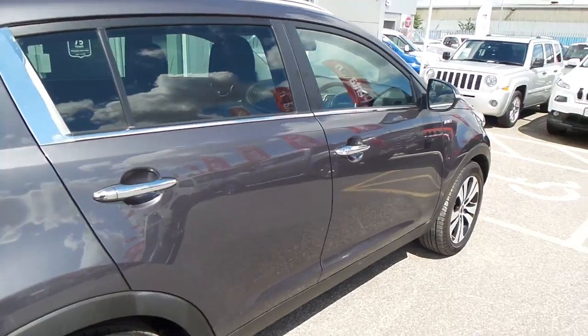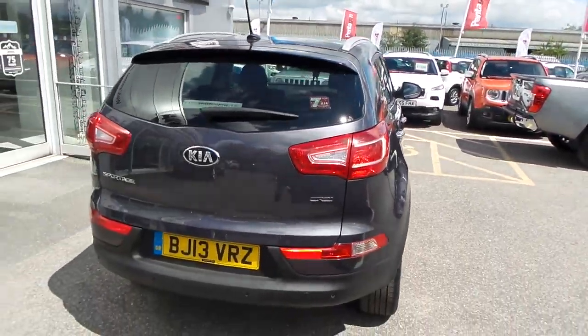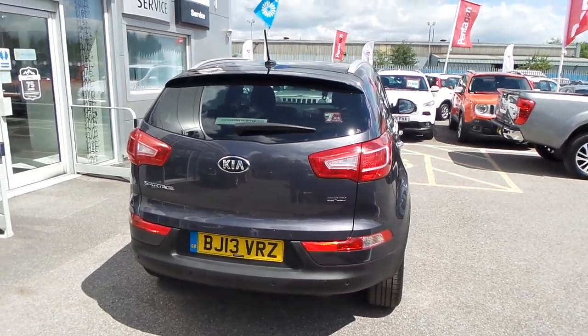Gun metal I think they call it. You've got parking sensors on the back as well.